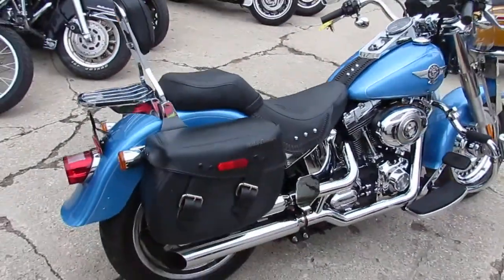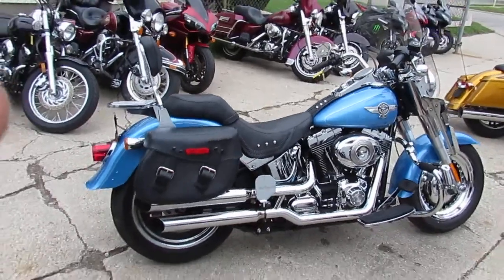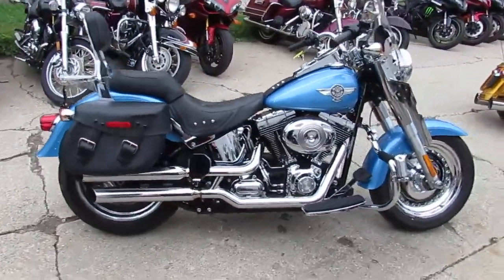This one is a 2011 Harley Davidson Fat Boy. This bike only has 13,679 miles.